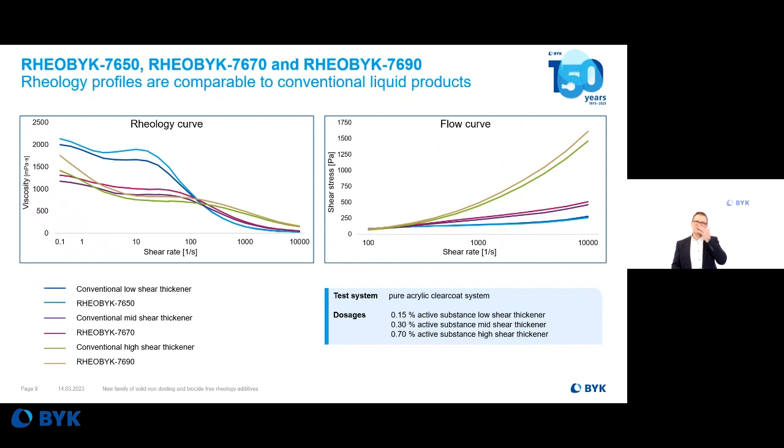Coming to the performance of the three products: these new products are really comparable in rheology with standard liquid additives — in the low shear rate area, the mid-shear rate area, and as an ICI thickener in the high shear rate range. There is nearly no difference in performance, and sometimes we even see greater efficiency by using these flakes.